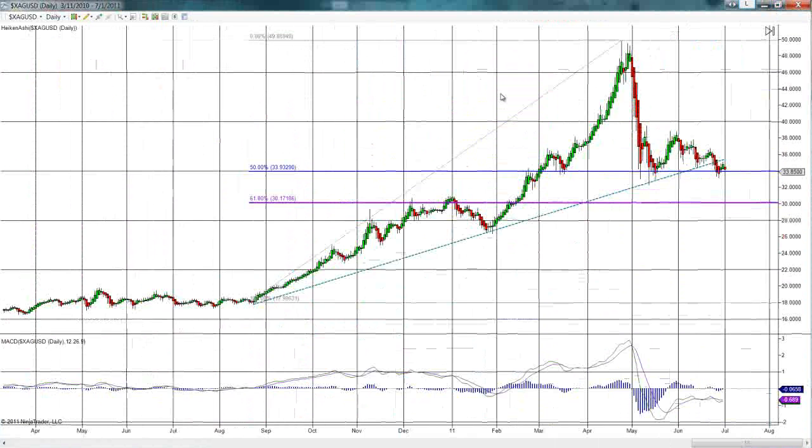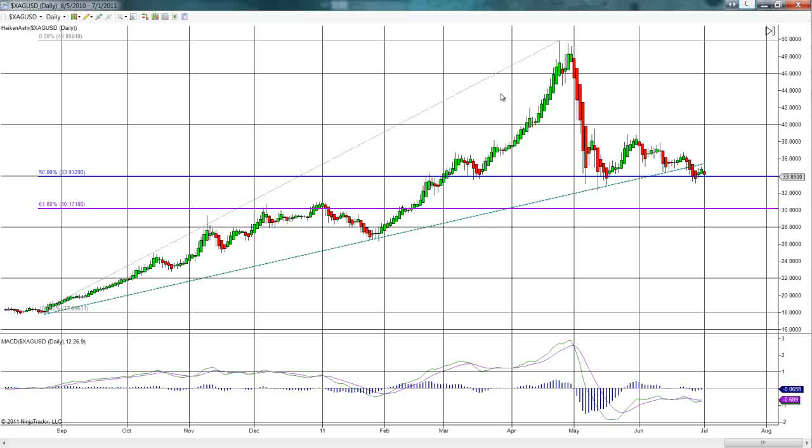We are taking a look at our daily chart now — this is in Heikin Ashi format, I'll reverse it in a second. The one thing I talked about was this long-term trend line; as long as we remain underneath it, we are in a corrective mode. When we take a look at our Elliott wave count, I believe we are now in a corrective phase. As you can see, this particular Heikin Ashi candle has turned red, which is indicative of lower prices.